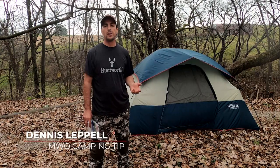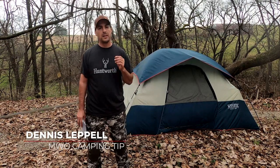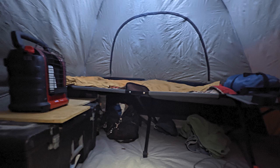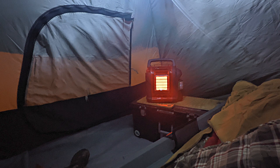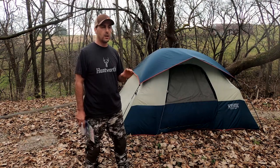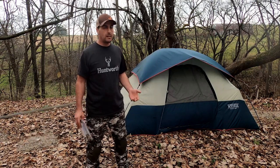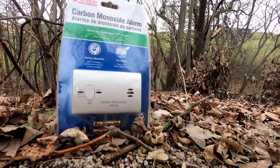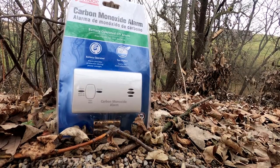If you like cold weather camping during bow season like I do, there are a couple of things you want to keep in mind to keep yourself safe in your tent at night. The big thing is keeping warm with that propane heater running. A lot of them do have a carbon monoxide detector that will shut off the heater if levels rise too high, but it's always good to have a backup. I've got here a $20 carbon monoxide alarm that I picked up at the local big box store.